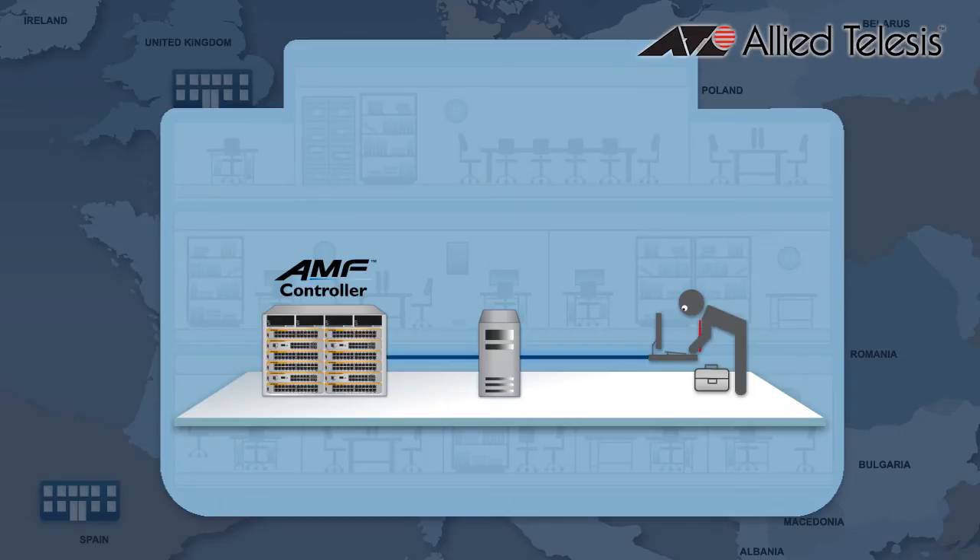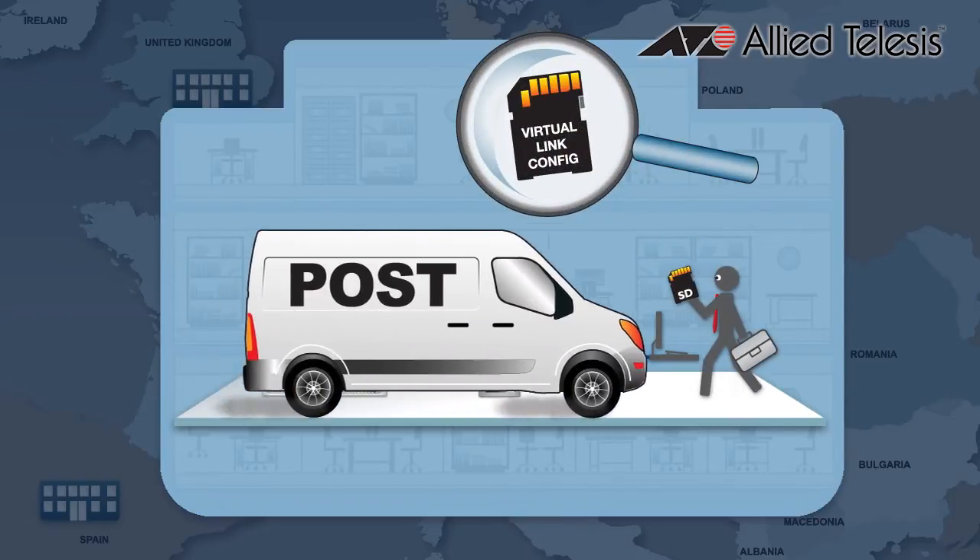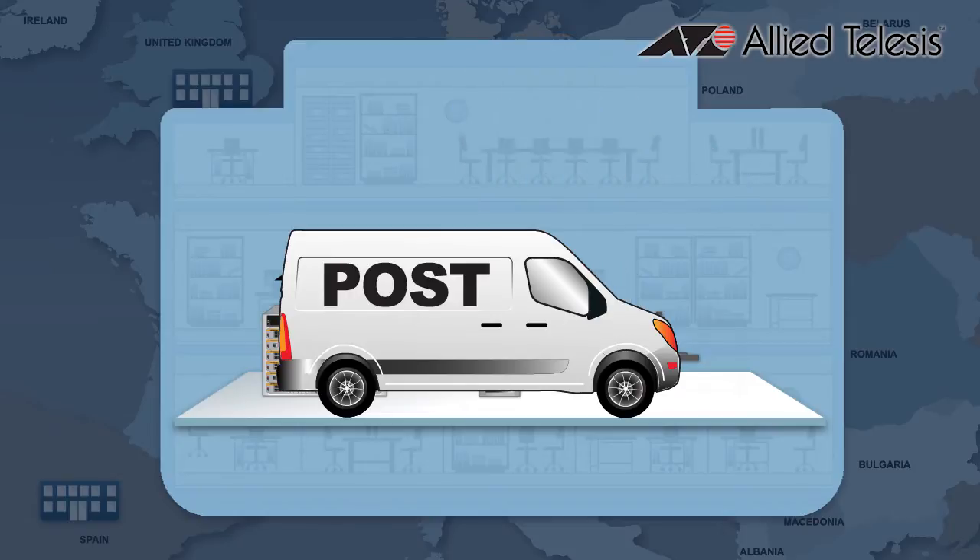Before installation starts, the controller is preloaded with the configurations, licenses, and firmware images for the entire network. Remote gateway switches are automatically set up from a pre-configured SD card for truly zero-touch installation.